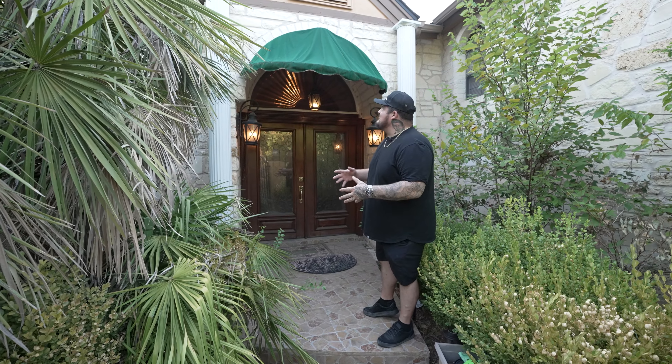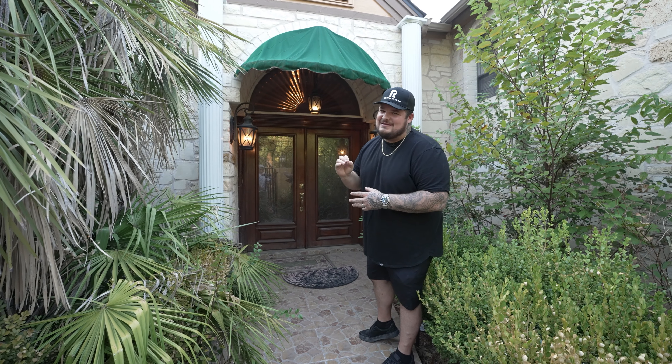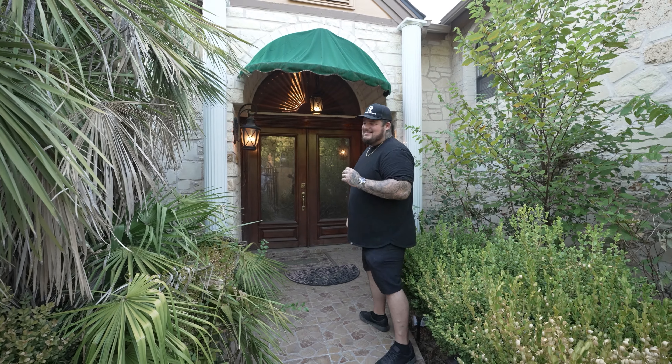So first thing, before we even enter — the pizza awning. The classic green pizza parlor awning. You already know there is a little flair of Italia on this house, but you haven't seen anything yet.